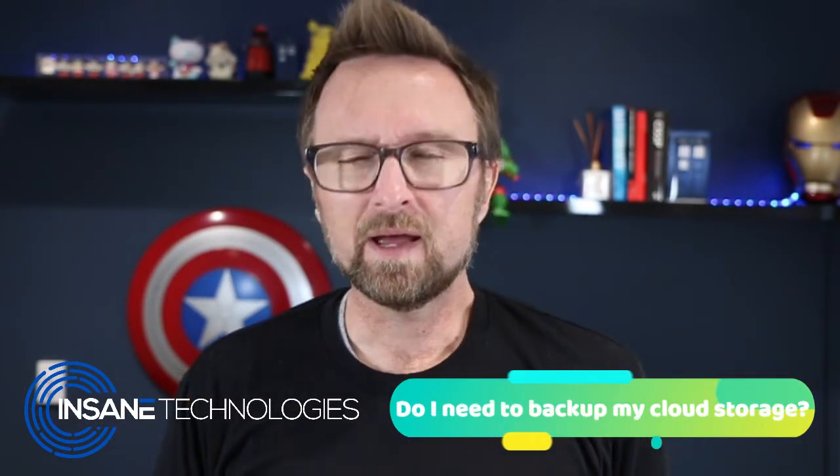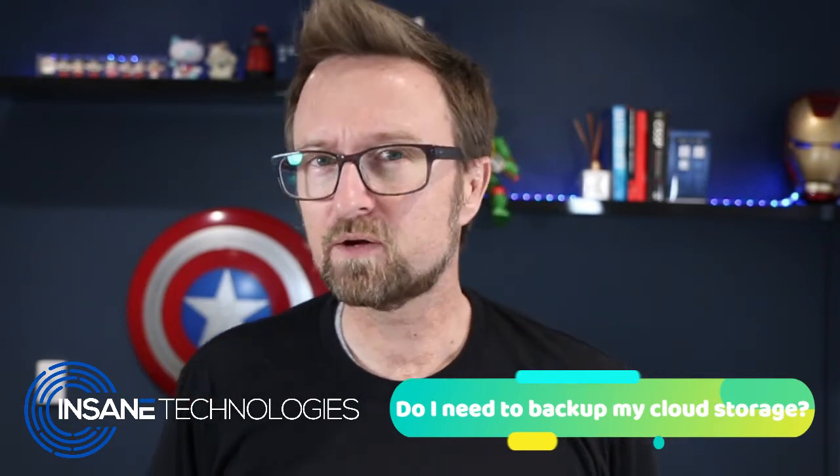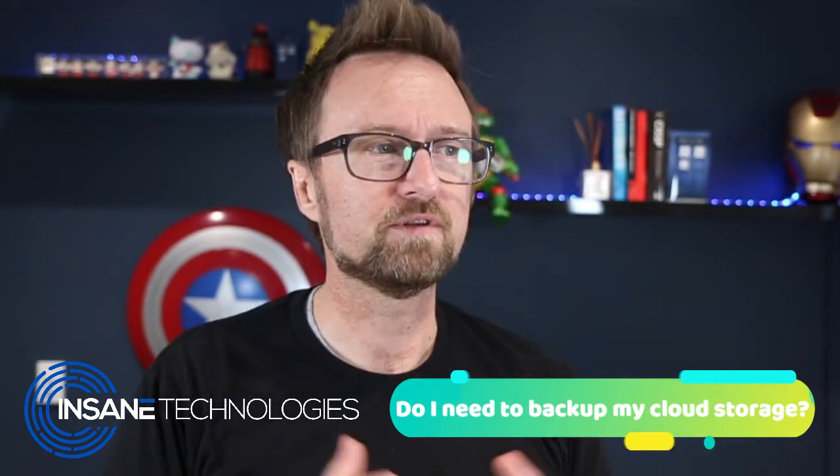The other day I was having a chat with a customer of ours and they said, do I really need to be backing up my cloud? I've had friends in the past turn around and say to me, I got hit with ransomware and I just dived into my OneDrive, Dropbox, whatever cloud file storage system they're using and restored the previous version. And so you kind of ask yourself, do I need to be backing up my cloud?